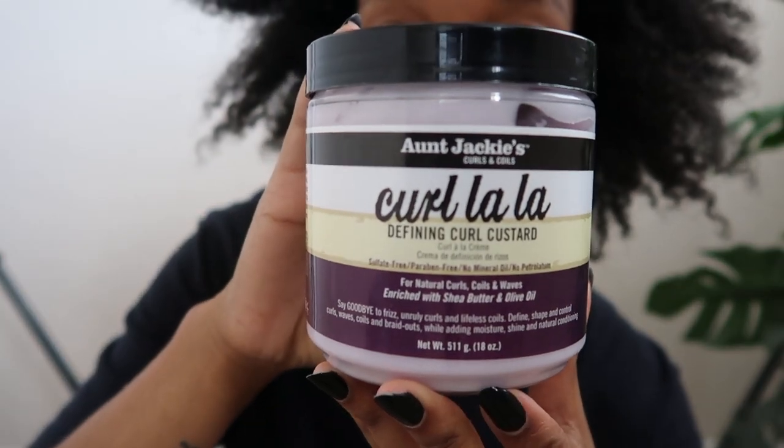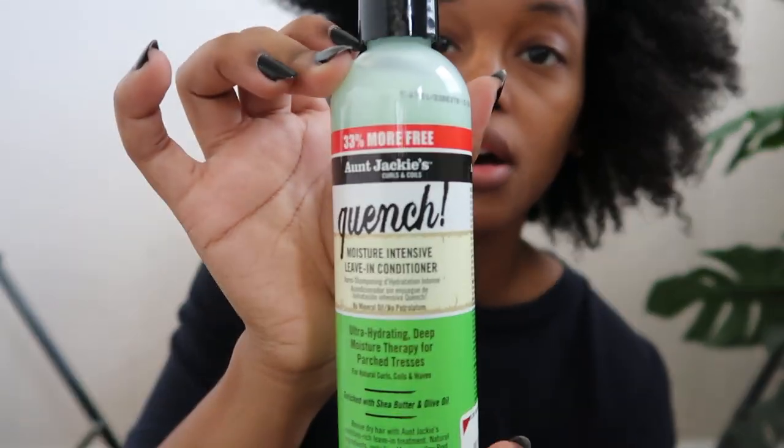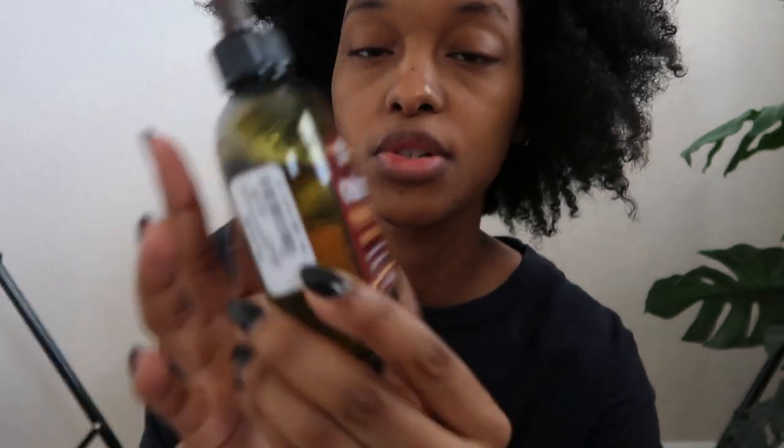I first use this Auntie Jackie's Curl A-Lot. I just recently started using this and when I tell you it has saved my whole hair — my hair has just been thriving because of this product. I also want to try this moisture-intense leave-in conditioner, also from Auntie Jackie's. Then to seal everything in I use this castor premium hair oil. If my hair gets dry throughout the process I just use a water spray. I section off my hair with clips, normally starting from the bottom.